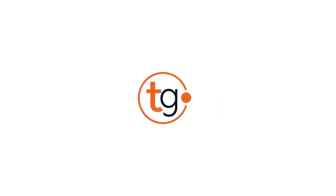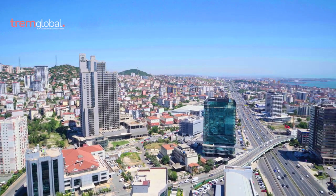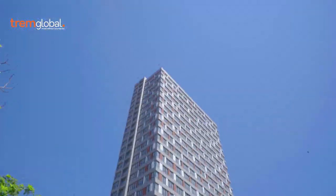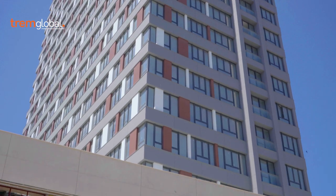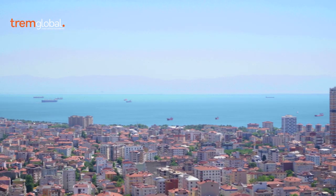Make profit buying an apartment here. Welcome to Tram Global. Today, I want to show you an amazing project which is located in Asia and part of Istanbul in the Kartal area.